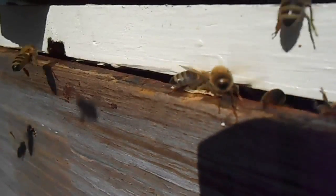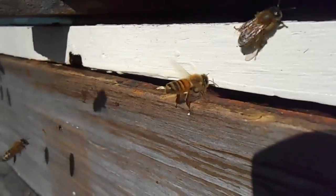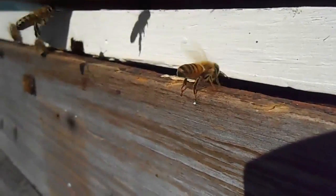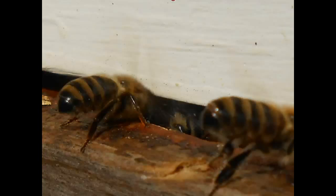The Nasonov gland is located on the dorsal tip of the worker bee's abdomen, as shown here. This gland releases the Nasonov pheromone, which is used for guidance and direction. In this picture you can see two bees — the fanning bee on the right is exposing the Nasonov gland, whereas the bee on the left is not.